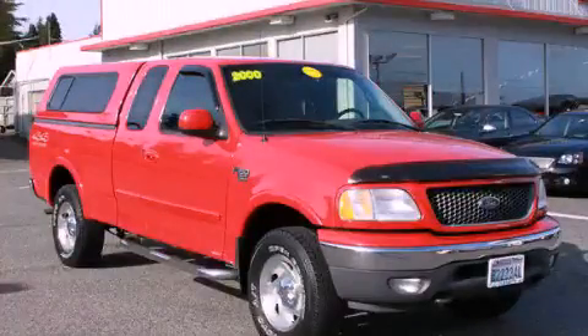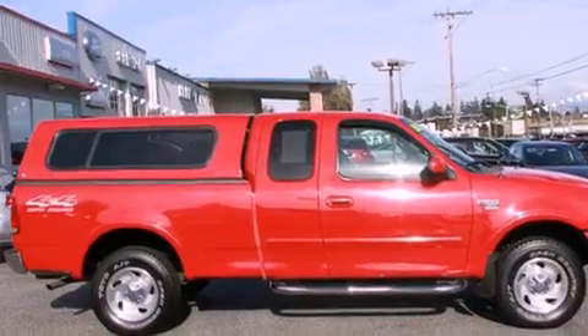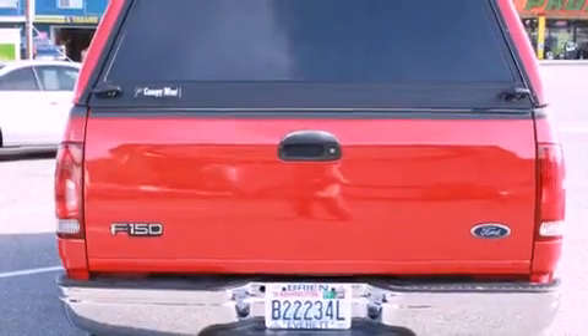This is a 2000 Ford F-150. Whether hauling, commuting or towing, this truck is the right one for you. It has a 4.6-liter 8-cylinder engine and automatic transmission and 4-wheel drive.